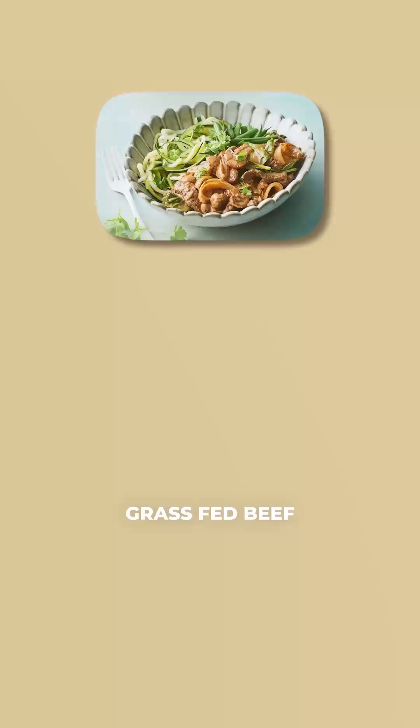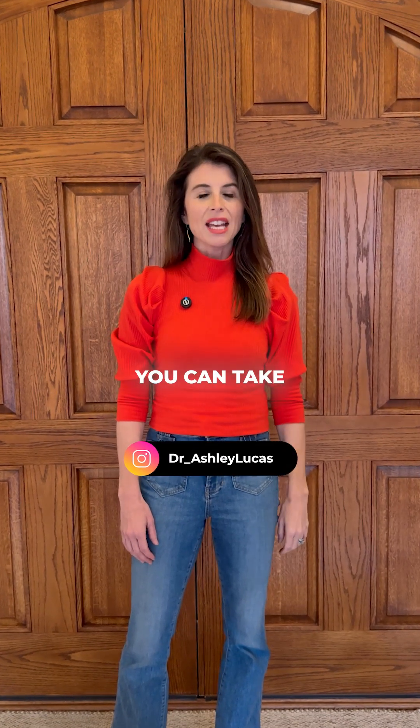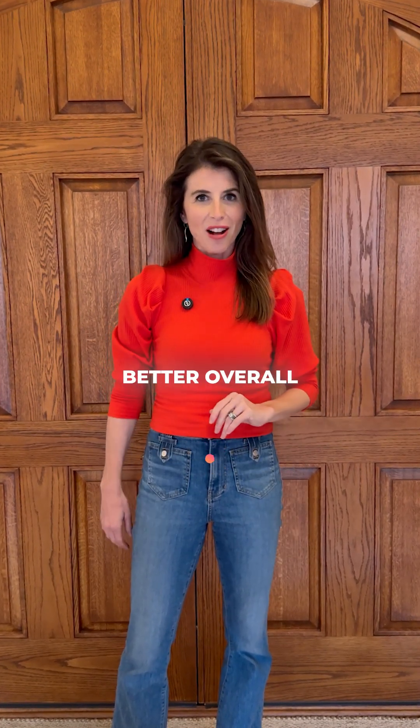Number four, dinner: grass-fed beef with sautéed zucchini, onions, and mushrooms topped with salsa. Follow for more actionable tips you can take to support more stable energy and better overall health.